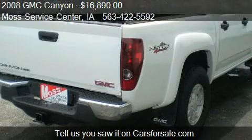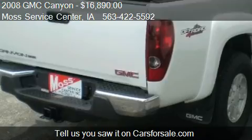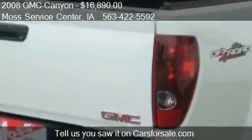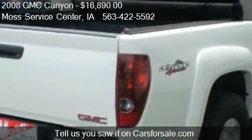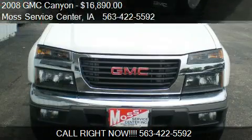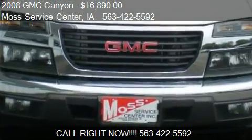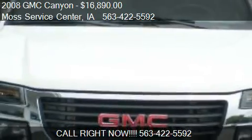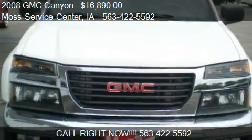Call us at 563-422-5592 or stop by our lot. Find us at 610 Hwy 150 S in West Union, Iowa, on our website, or check us out on carsforsale.com.